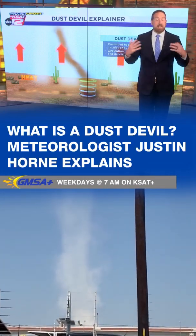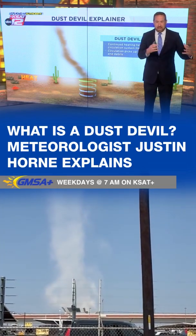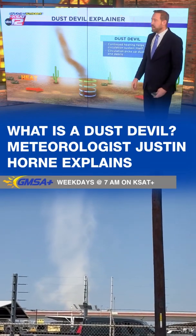That's why you get dust devils, or these whirlwinds, as they called it. You see these a lot out in West Texas, but you certainly can see them here around San Antonio with the heating of the day.